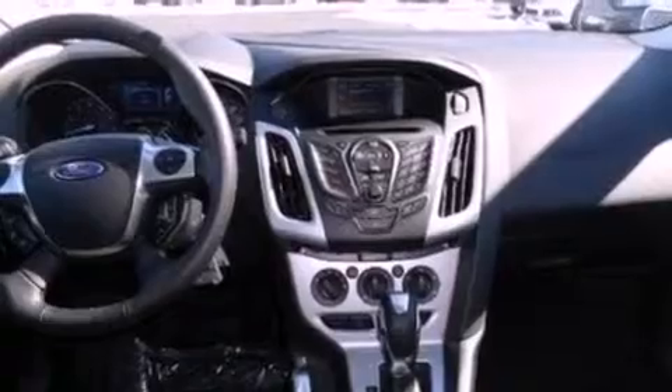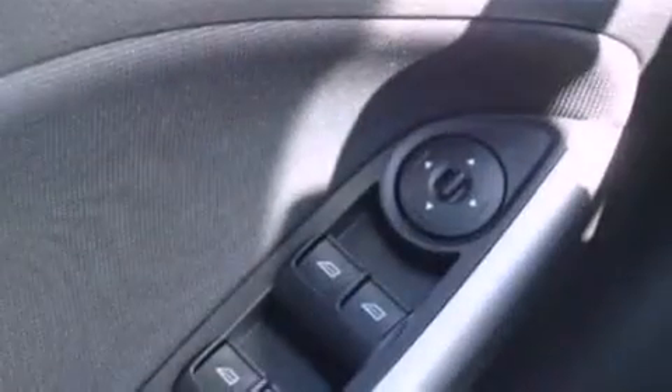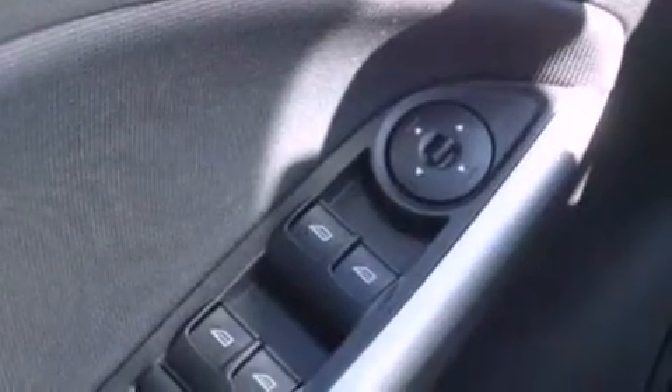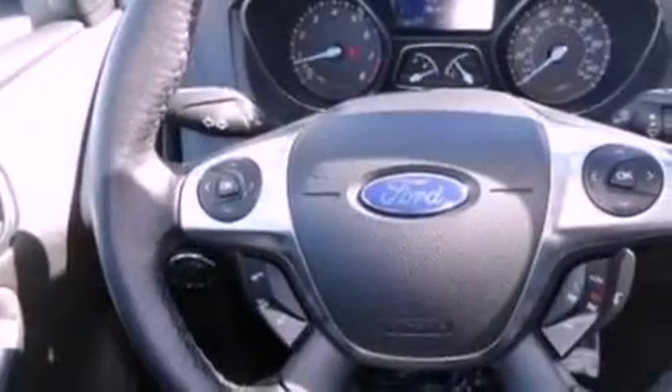The following features are also included: a power driver's seat, air conditioning, cruise control, a six-speaker audio system, a four-wheel independent suspension, a rear spoiler, an illuminated driver's side vanity mirror, dusk-sensing headlights, full-power accessories, and leather seats that provide great support and create an overall luxurious feel.